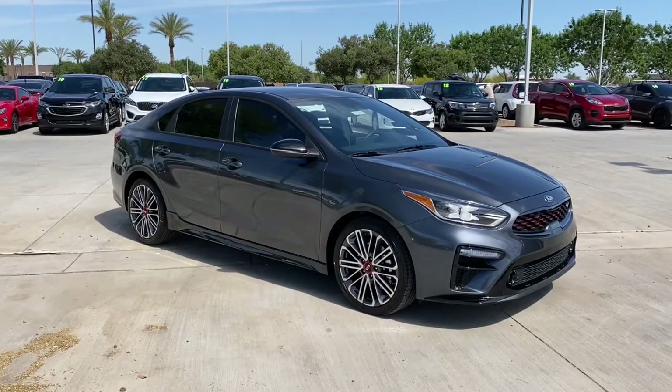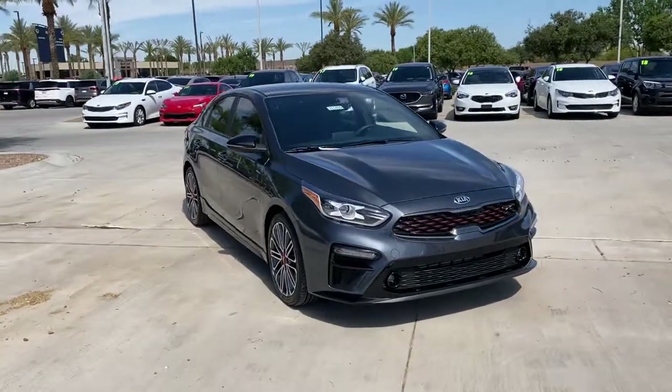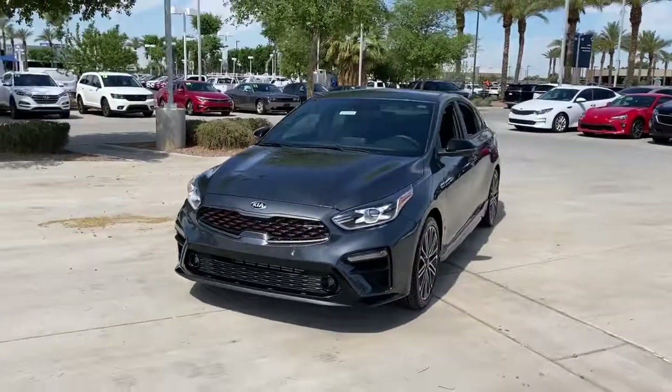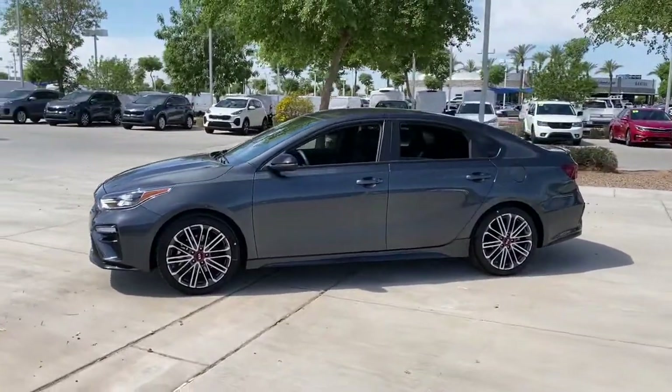Looking for your dream car? It could be the 2021 Kia Forte. Take a closer look at this sleek and slightly rebellious Forte — a compact sedan with an upscale feel that prioritizes comfort or sportiness depending on your preference.